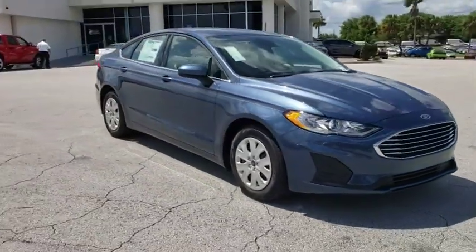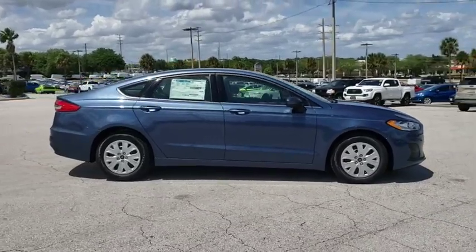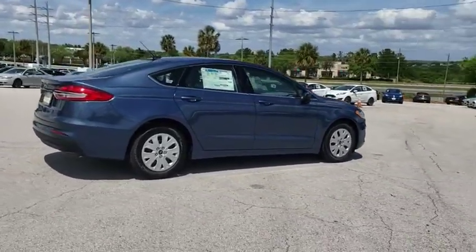2019 Ford Fusion. You can have both impressive power and great economy in a Fusion. Here are some of this vehicle's great options.